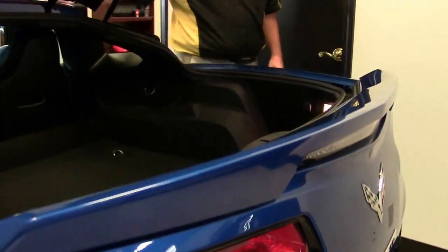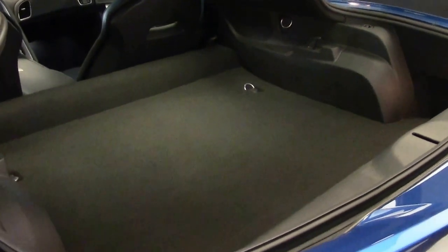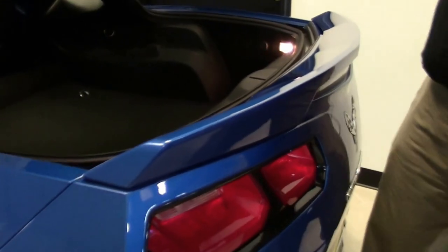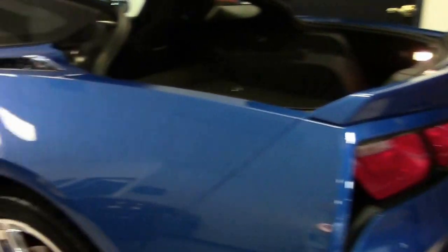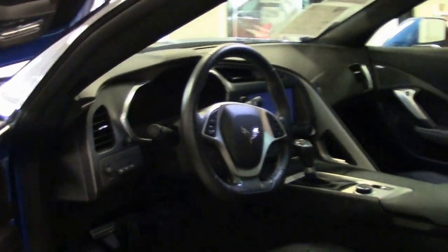This car does come with the glass top or the acrylic top. The 2016 also had the flat bottom steering wheel for the first time, reminiscent of some of the race cars.